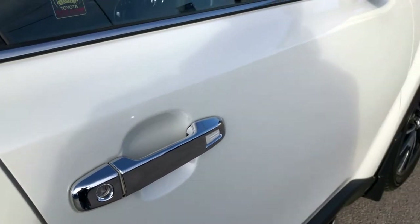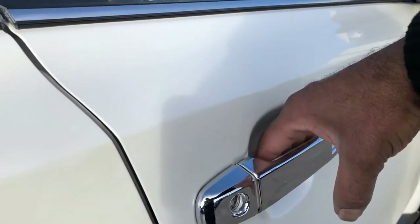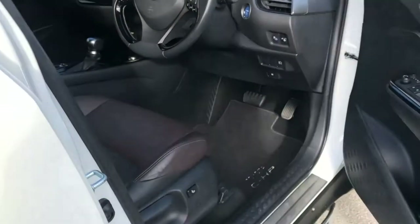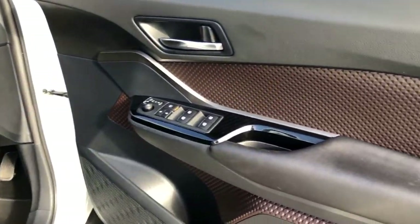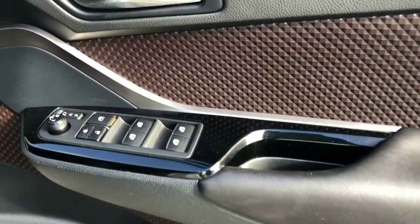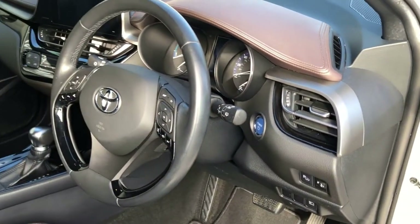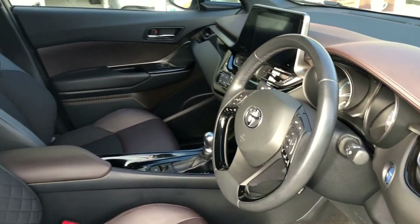Keyless entry, keyless go — simply press the button. Got the folding mirrors too. All the driver's door trim in great condition, all the window switches, all the power mirrors. Leather multi-function steering wheel.